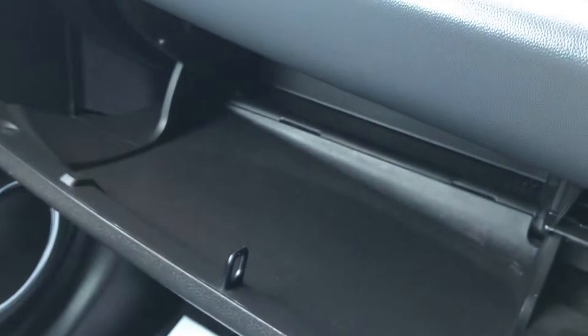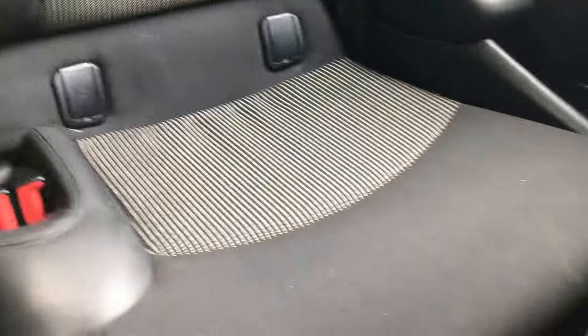We've got loads of cubby holes, the usual on the Minis — you can see them all over. Half leather seating which is just lovely, and you can see that it's all in great order in the back as well.